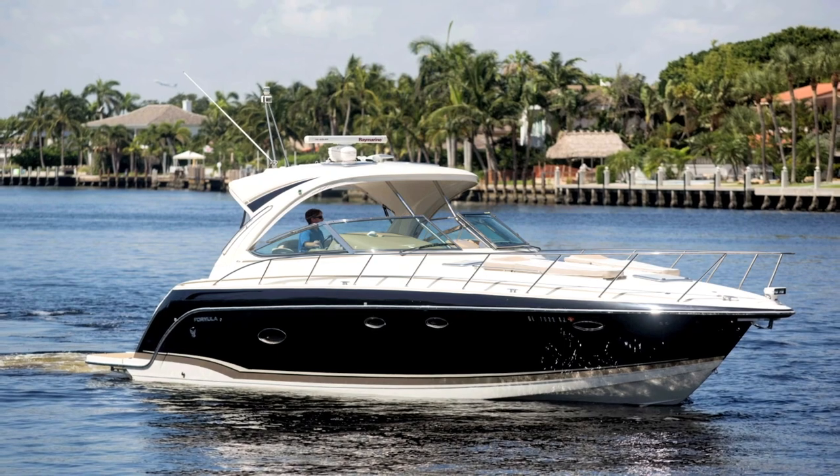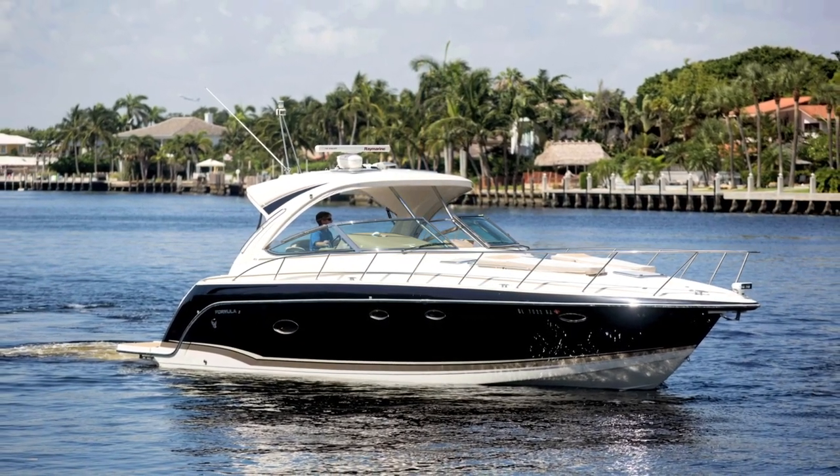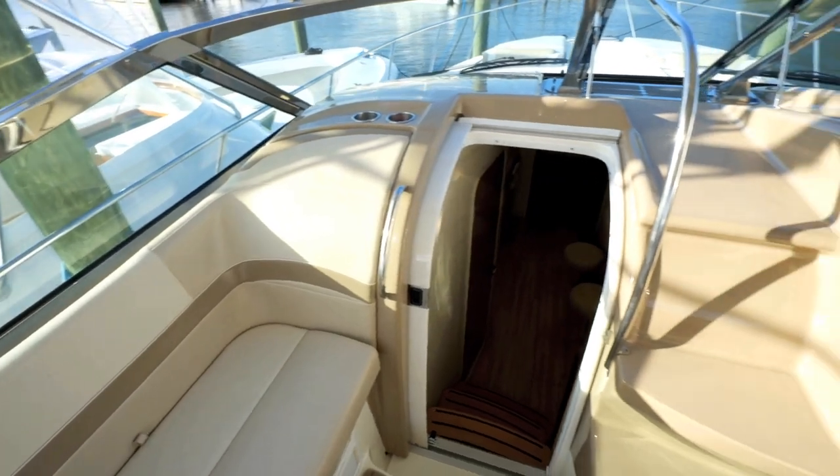Hi, I'm John Perry. I'm aboard a 40-foot Formula 2014 named Aquadesiac. This is a very nice Formula in great condition. It started its life up in the Great Lakes on Lake Erie and has been brought down here by the owner to use in South Florida, and it's been a lift-kept boat since it's been here.